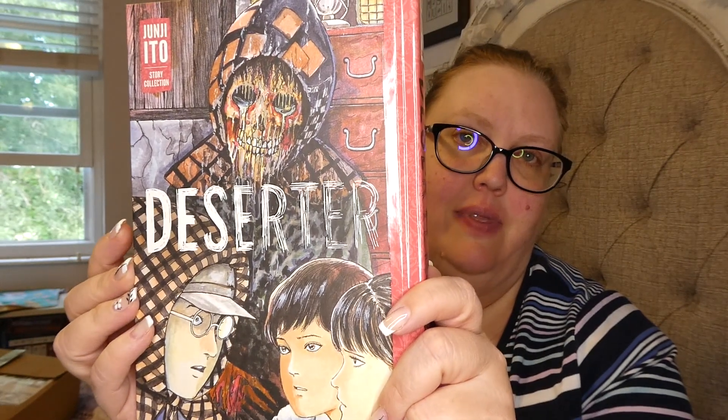I read two Junji Ito books in May and really wanted another one. This one is called Deserter. It's a short story collection — one of Ito's earliest works from when he burst onto the horror scene. Stories include a vengeful family hiding an army deserter for eight years after WWII in a false reality, a pair of look-alike girls who aren't twins, and a boy's nightmare that threatens to spill into the real world. I've absolutely loved Junji Ito's work and look forward to this one.